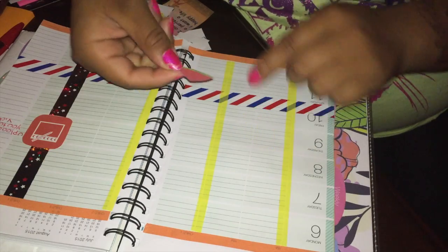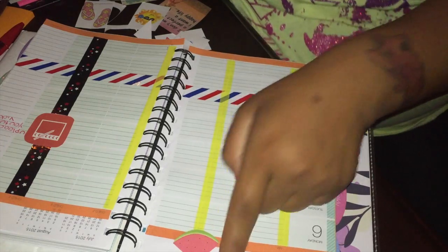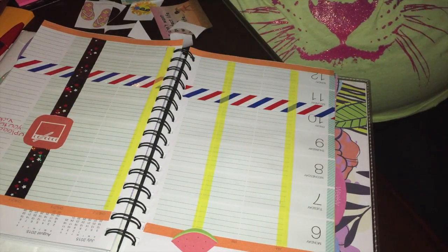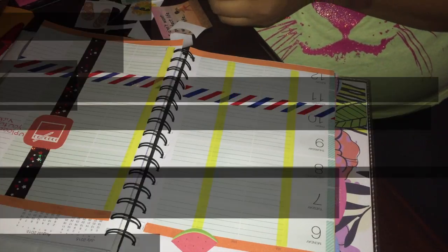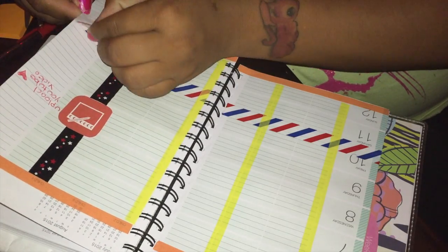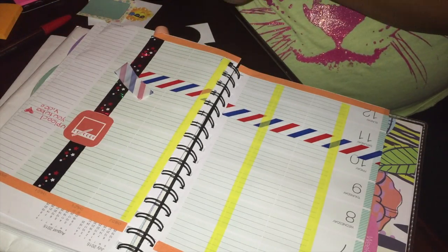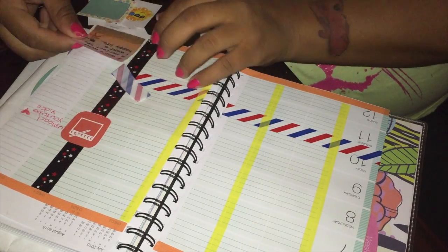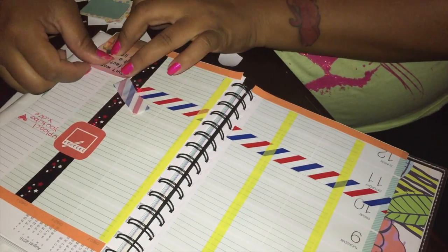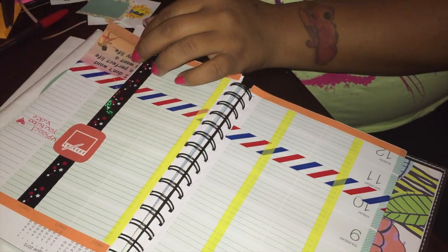So if you guys love these plan with me videos, please give this video a thumbs up and leave a comment down below if you want to see more. Here I also printed out a little watermelon because I love watermelon. And then I have this inspirational quote that was so pretty, so I kind of lifted the washi tape — and that's why I love washi tape, because it does not leave a mark — and I put it over the sticker, which was so cute.